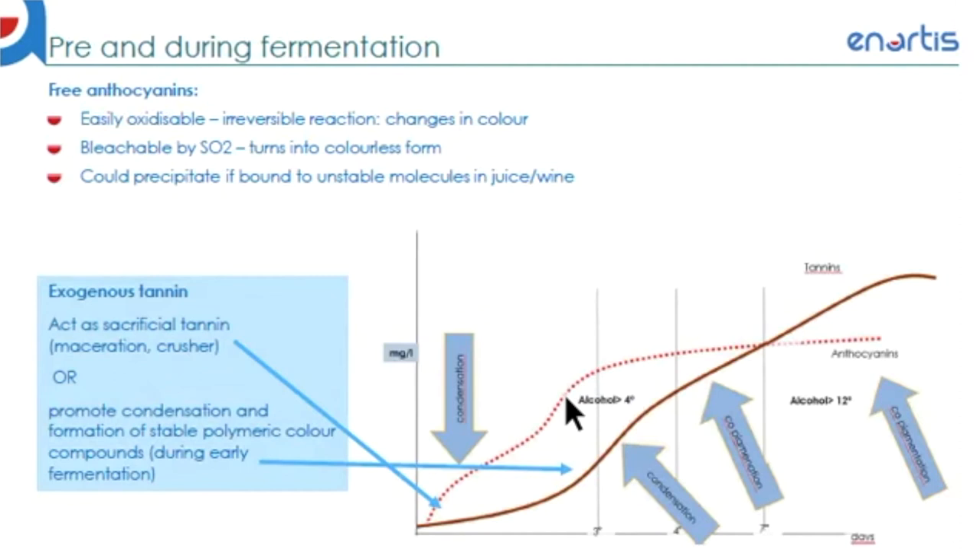Now that you've extracted the color compounds from the skin, keep in mind that these free anthocyanins are very susceptible to oxidation if not stabilized rapidly. Oxidation is an irreversible reaction and will cause a shift in the color spectrum of the compounds. Free anthocyanin is also bleachable by SO2, which will turn them into the colorless form and could precipitate out of suspension if bound to any unstable molecules in juice or wine. In the attempt to stabilize the free anthocyanin compounds as soon as possible, the addition of exogenous tannins is recommended. These tannins can be added as sacrificial tannins to bind to oxygen during maceration or crushing, or at the beginning of alcoholic fermentation when low alcohol content is present and there is high reactivity between anthocyanins and tannins.